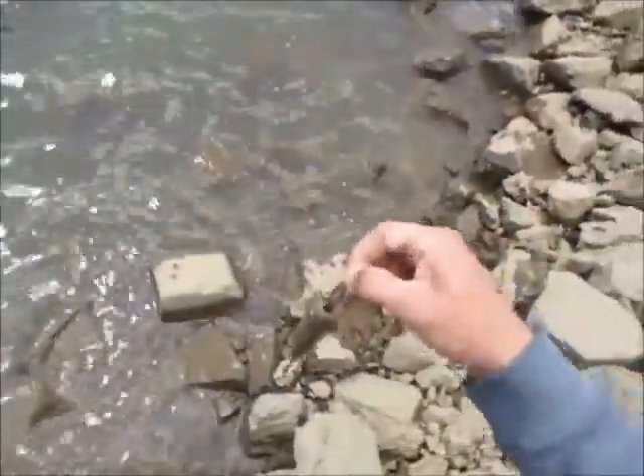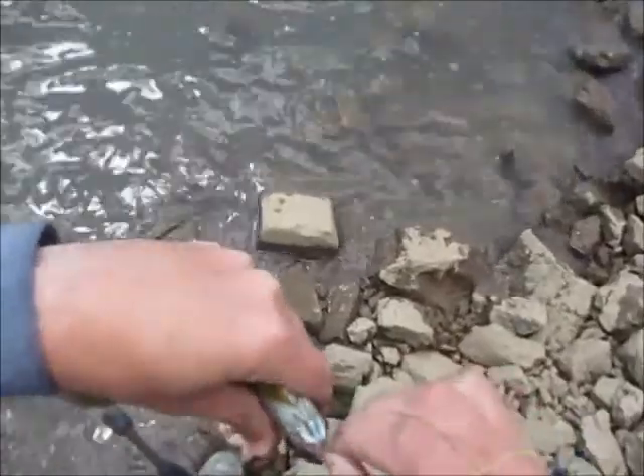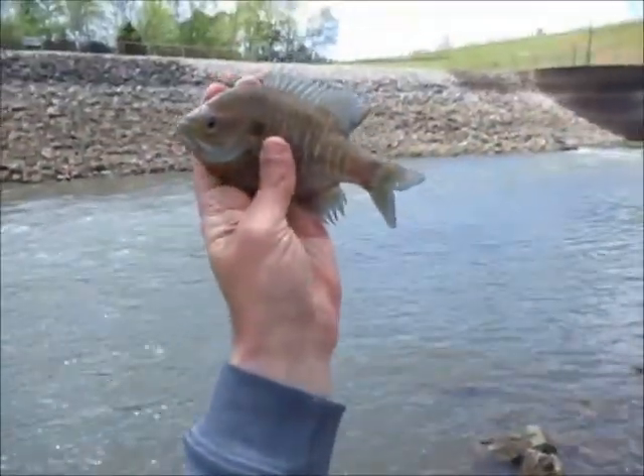Alright guys, I got a little hand-sized bluegill here — a worm and bobber. Not too horrible.